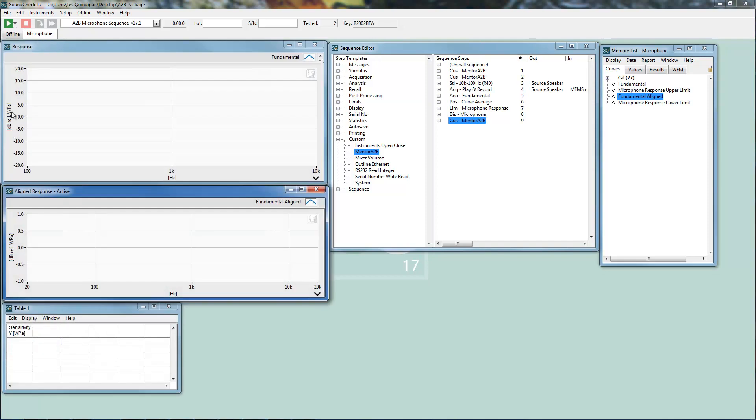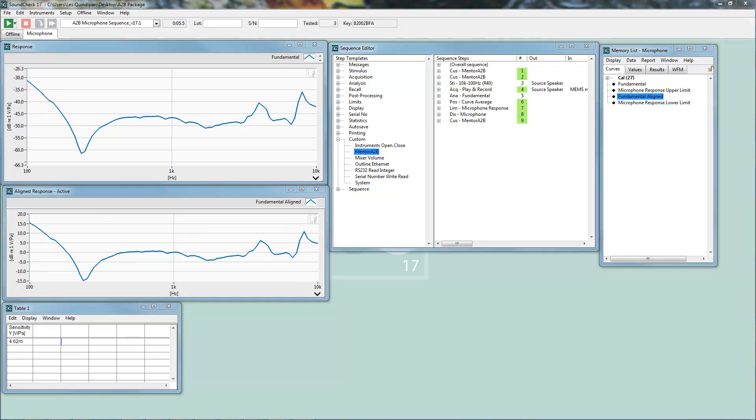Let's run the test sequence. It's that easy. For demonstration purposes this is a very simple test sequence that controls the Mentor A2B interface and returns the microphone sensitivity and frequency response — both raw and normalized at 1K.